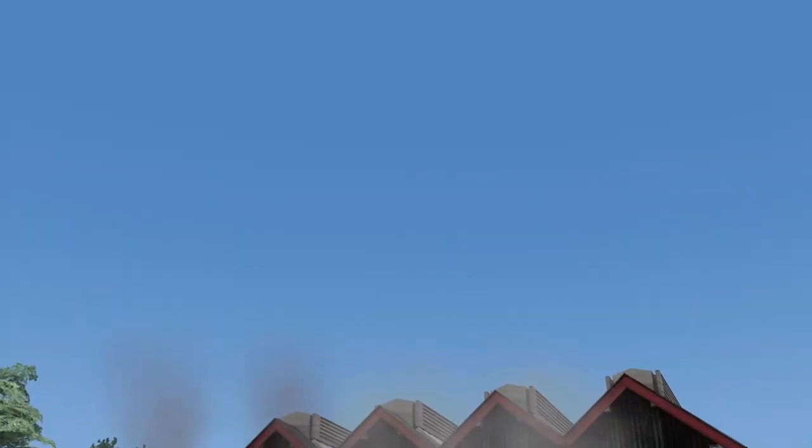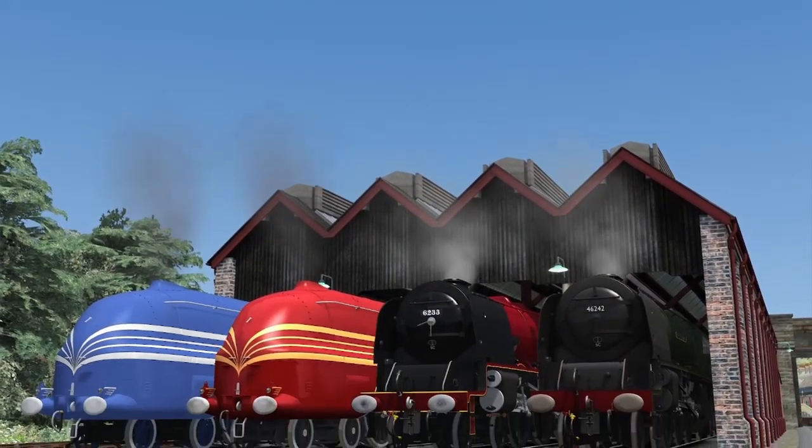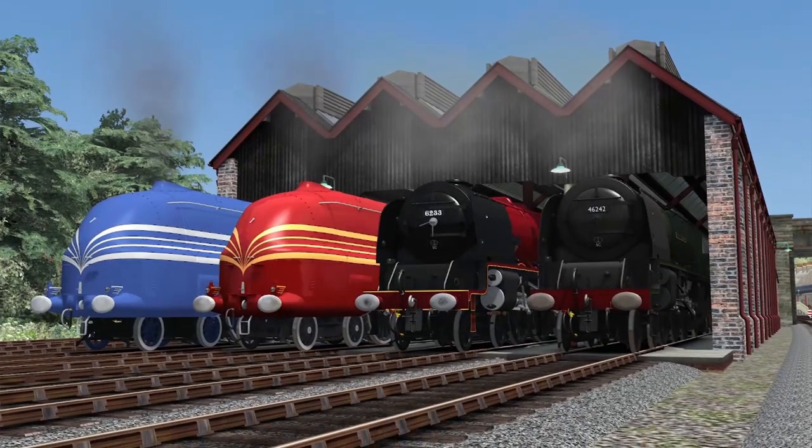Hello, and welcome back to The Loco Files. In today's episode we'll be looking at the LMS Coronation Class.